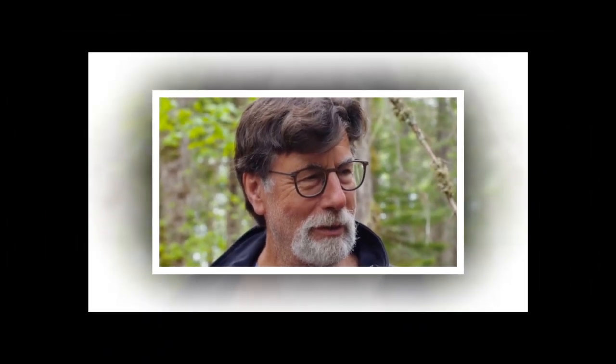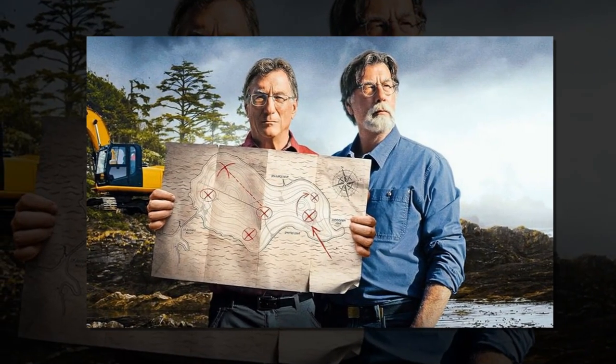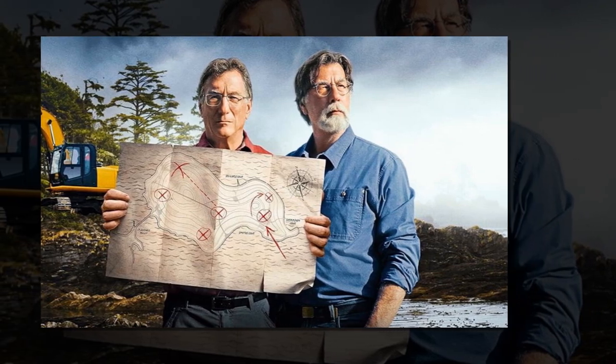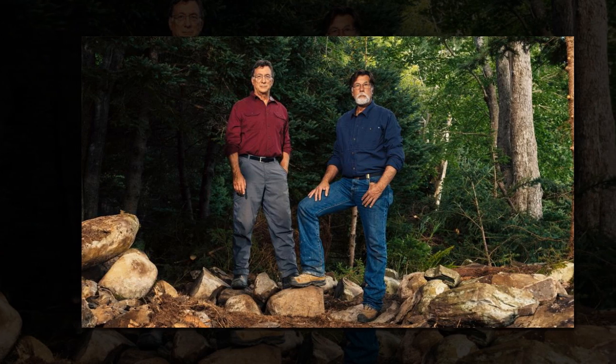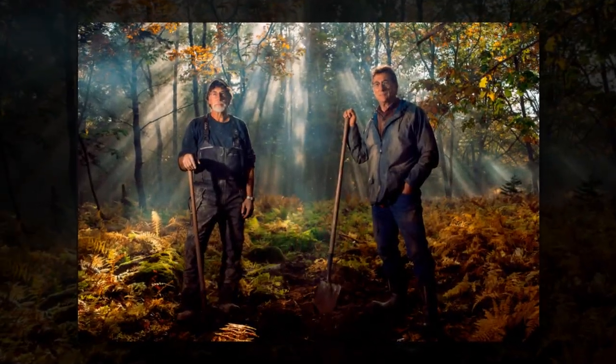The Curse of Oak Island team hit the ground running, uncovering multiple ancient coins on last night's season 11 premiere. In what might be one of their best days ever, the Oak Island team uncovered not one, not two, but four historical coins on the western side of the island. They may have found a fifth in the sea off the northern coast.